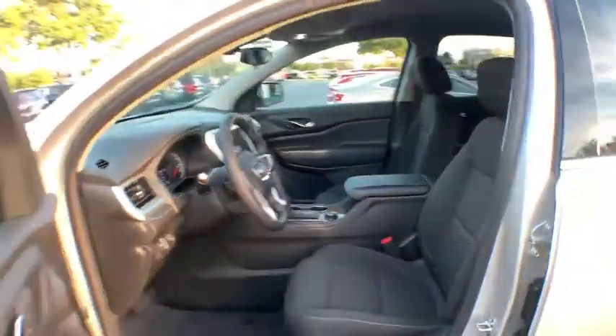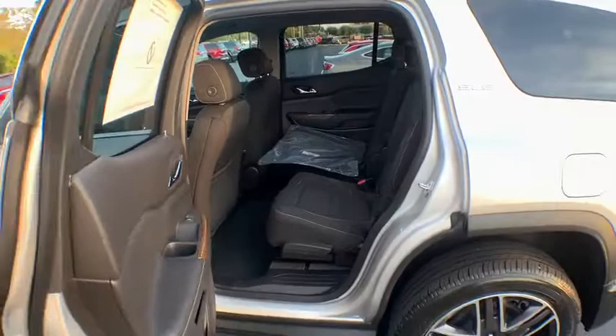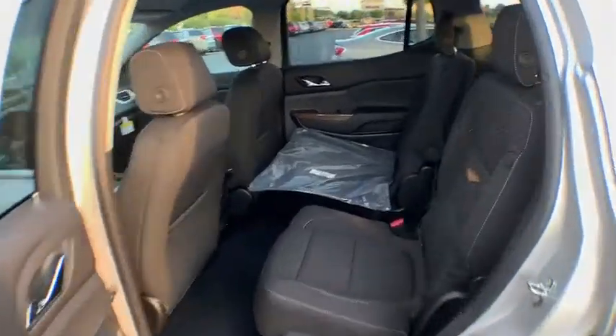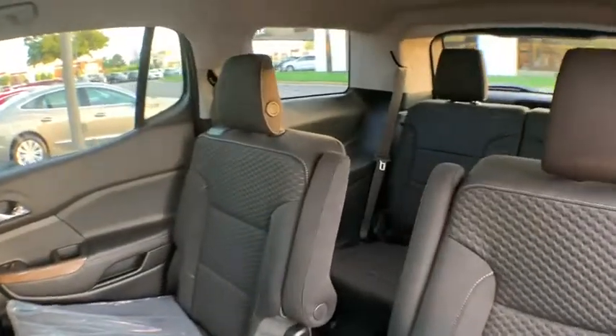Compass, overhead console, tachometer, remote keyless entry, panic alarm, brake assist. This vehicle offers reliability and good looks at a great price. So come in and take a test drive today.